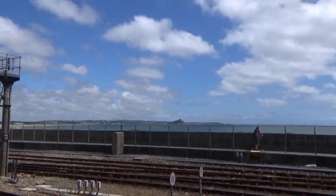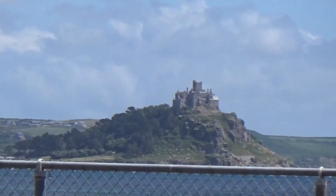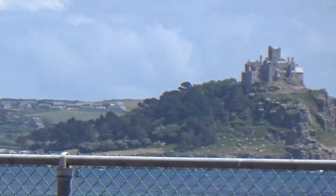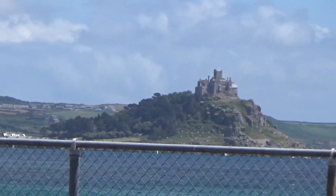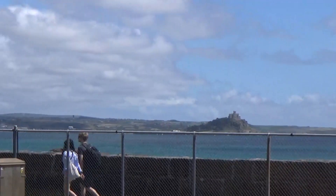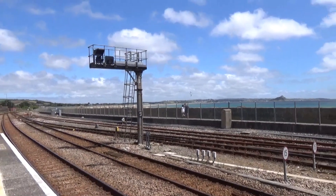Coming around this way — I'll just zoom in on it. This interesting little hill is St Michael's Mount, which is a very famous tourist attraction. It's got a castle on it and there's a causeway which you can walk across to access it, that sometimes gets cut off by the tide. A lot of people come here to Penzance in order to reach St Michael's Mount.